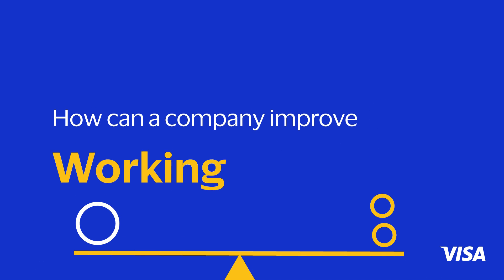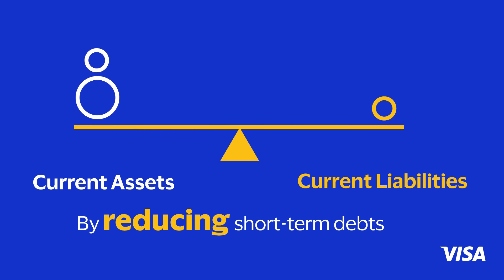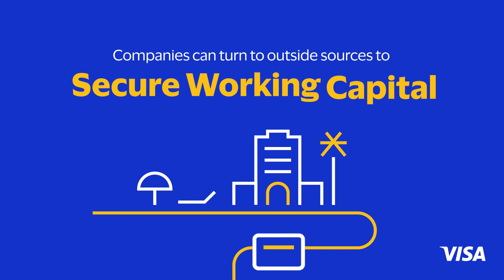How can a company improve working capital? By increasing current assets, by reducing short-term debts. Beyond that, companies can turn to outside sources to secure working capital.